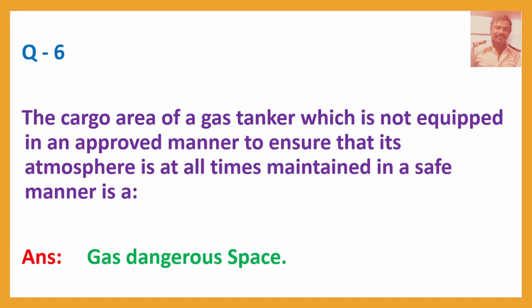Question No. 6: The cargo area of a gas tanker which is not equipped in an approved manner to ensure that its atmosphere is at all times maintained in a safe manner, is a — Answer: Gas-dangerous space.